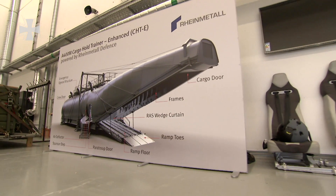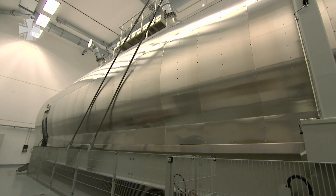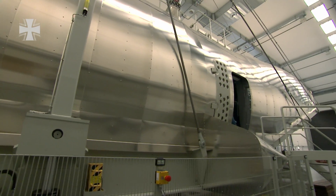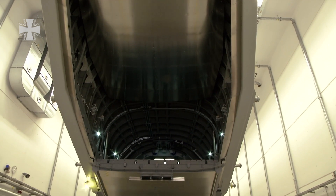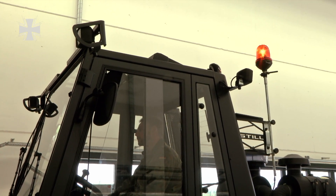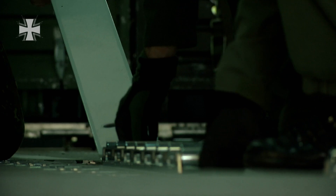With the A400M, the loadmaster faces completely new tasks and challenges. At the 62nd Air Transport Squadron in Wunstorf, a cargo simulator has been in operation since early September. The simulator is a faithful copy of the A400M's cargo space, and it offers completely new opportunities in terms of education and training.